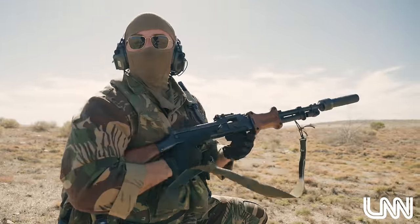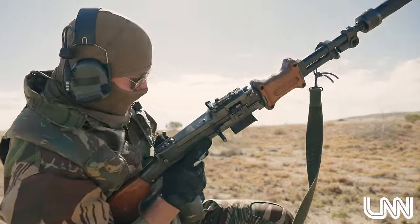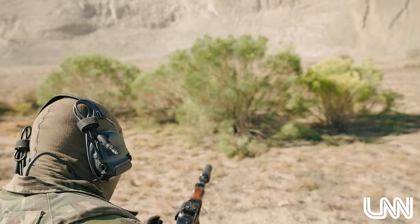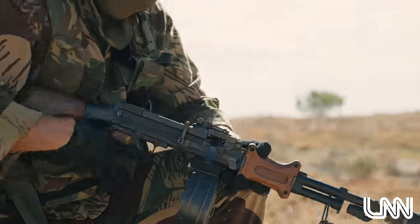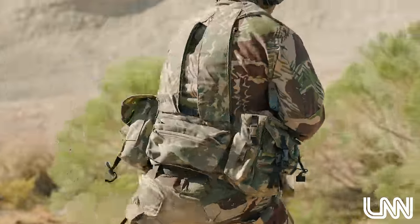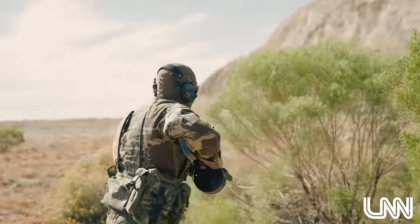LNN got a rare glimpse into the life of these operatives and their training methods. This elite military unit has been favoring recently a machine gun known as the RPD. The RPD is a Russian belt-fed machine gun chambered in 7.62x39.